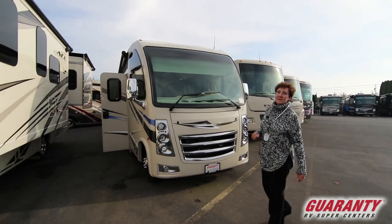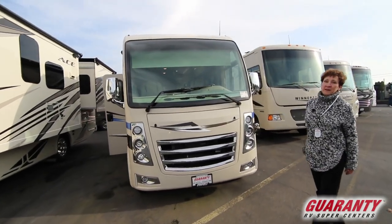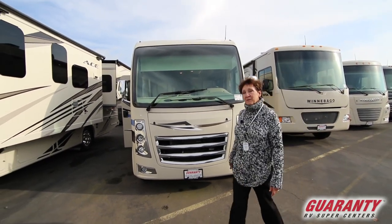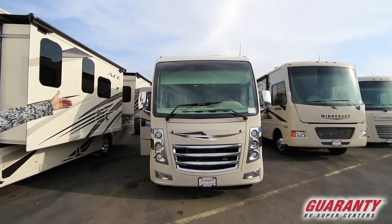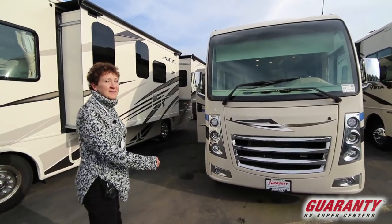It's called the Thor Vegas. This is a 2018 and it's all of 25.2 feet long. Gorgeous little unit for Class A travelers. You've got the window view of an A and yet you've got the profile of a C. It's the best of both worlds. Come on in and I'll show you what that looks like.